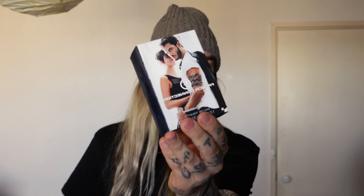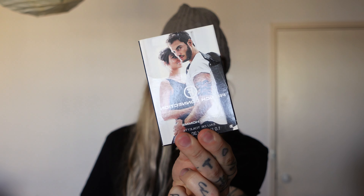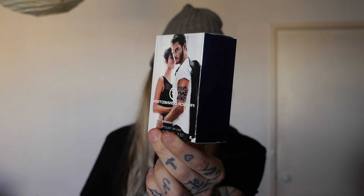My pick of the bunch is French Connection Pour Homme. This smells exactly like Versace Eros — it's actually really good value. This 30ml bottle is $19 from Chemist Warehouse.